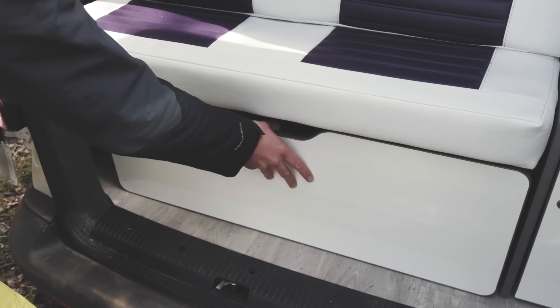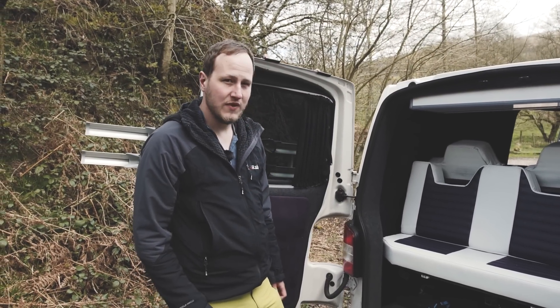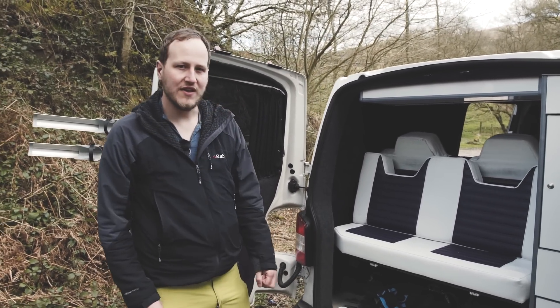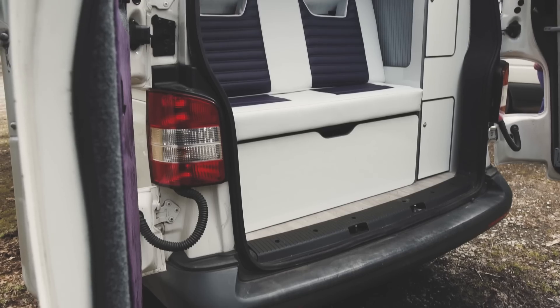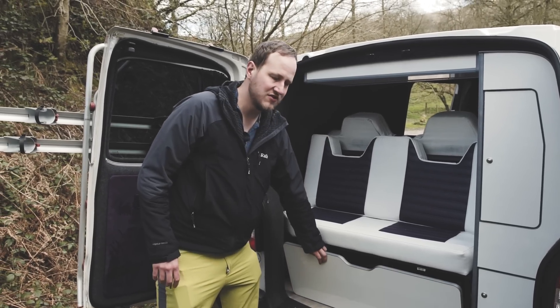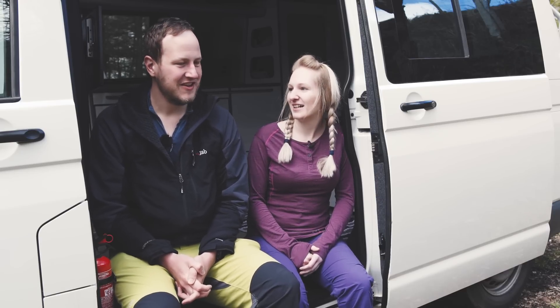We've got a big cupboard under the bed where we keep all our camera bags. The shower and everything is under that side of the bed — stuff we don't need to get to quite as much. Then we've just got a bench seat at the back as well, which we use for a little bit of extra storage.